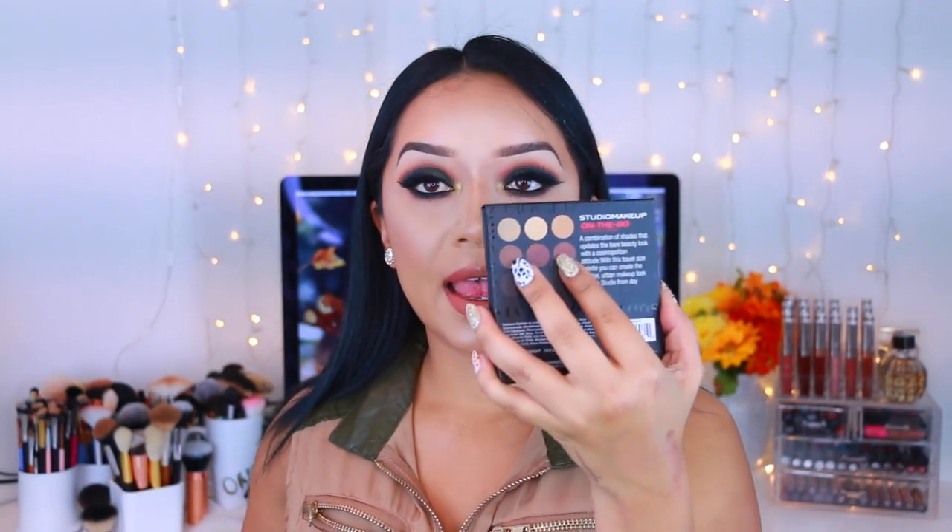As per usual we get our little card — I'm just going to take these little annoying things out of the way. Right up front I already see a makeup palette, an eyeshadow palette! You guys know I absolutely love collecting eyeshadow palettes — I don't care what brand it is. This one is pretty; it's the Studio Makeup On The Go eyeshadow palette.